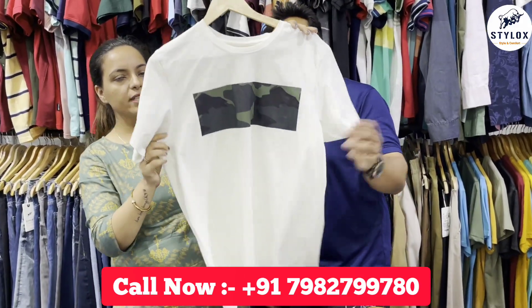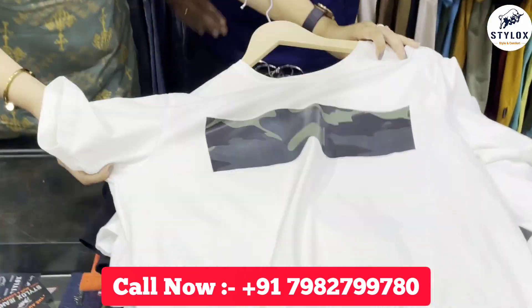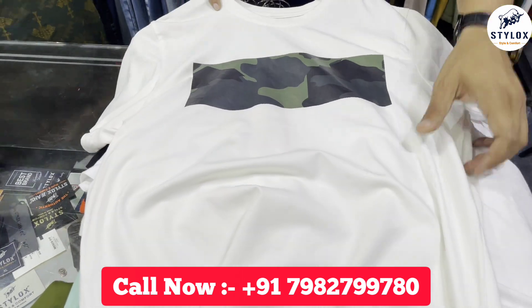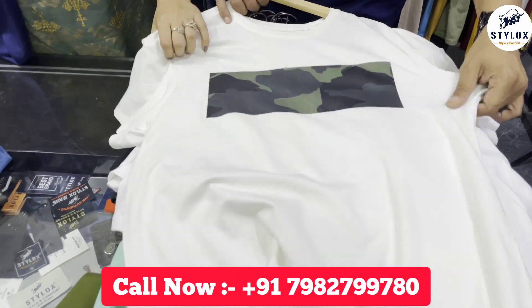Look, this is a very nice t-shirt — plain camo — with a very nice print. Along with this, you also have a subtleness to it. Its fabric is very different from the others.